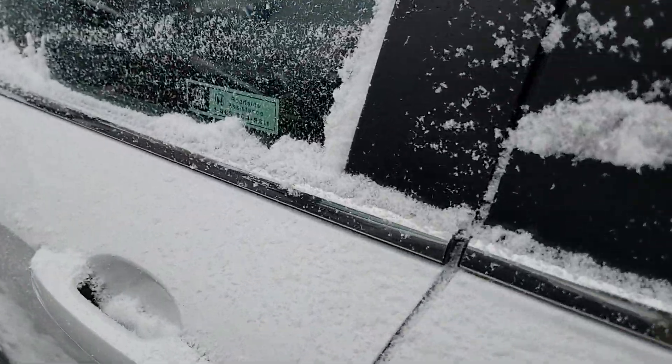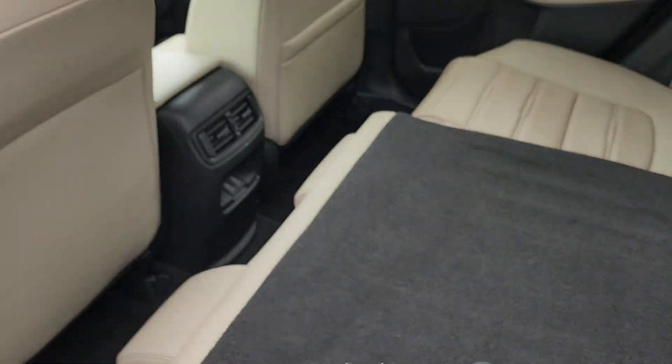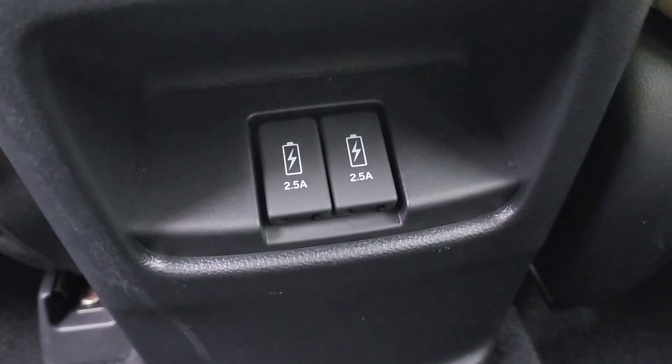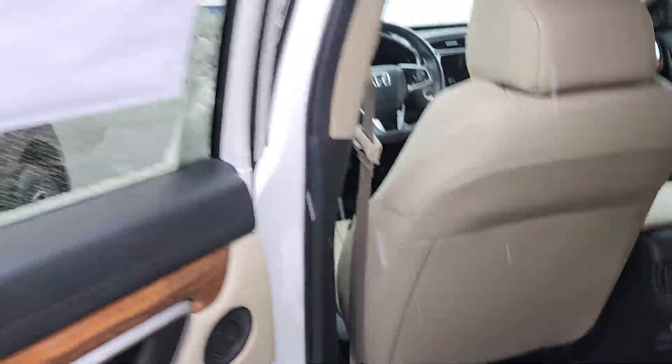You do have complete keyless entry. So long as the keys are in your pocket or your purse, you just put your hand in the handle and everything unlocks. Your backseat passengers have their own vents and their own charging ports for mobile devices, and those are 2.5 amps, so everything charges up pretty quickly.